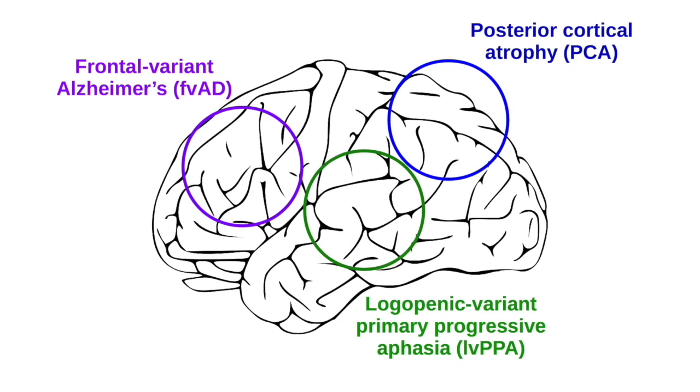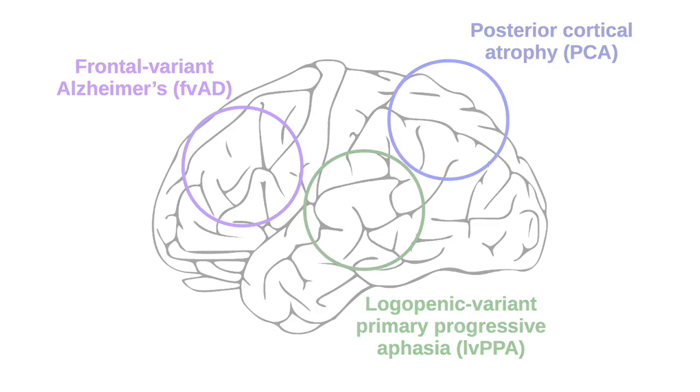In the current study, we investigated three non-amnestic variants of Alzheimer's disease: logopenic variant primary progressive aphasia, or LVPPA; posterior cortical atrophy, or PCA; and frontal variant Alzheimer's disease. We hypothesized that in each variant, pathology takes root in a different area of the neocortex and spreads in a unique pattern.